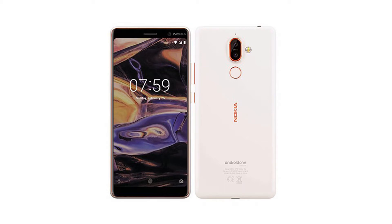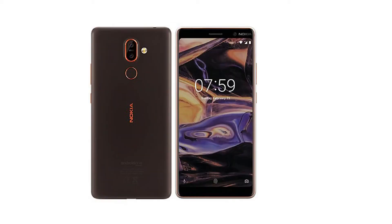Let's see what HMD has in its pockets to show us at MWC this year. See you later guys, peace.